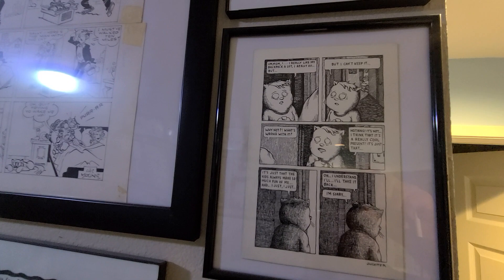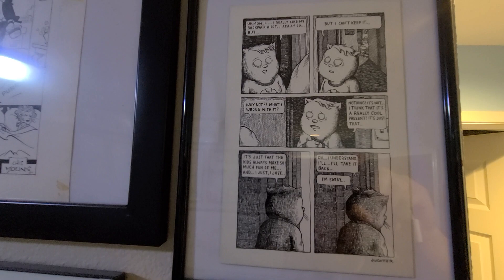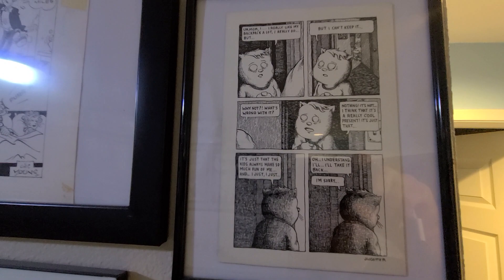Here's a page by Josh Cotter from his comic Skyscrapers of the Midwest. Brilliant, brilliant work. You can see just hatching the hell out of these pages — they look amazing. He's a wonderful cartoonist. Buy his books, please.